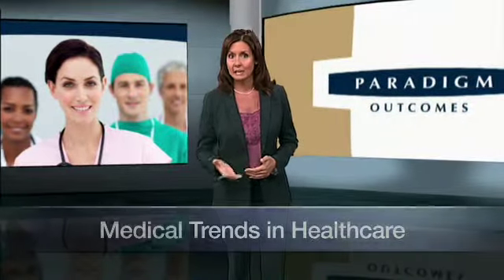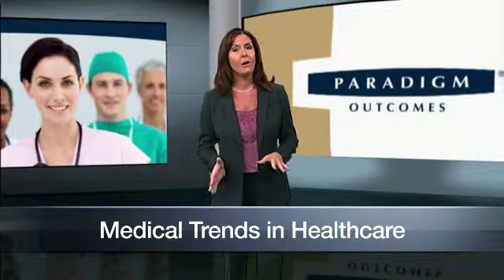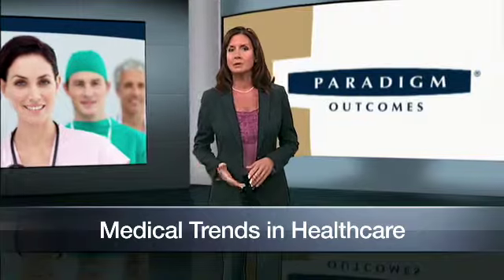Advances in technology, an aging workforce, and new regulations spurring innovation are all affecting the health care system. Let's take a look at the three most important trends that are affecting payers.